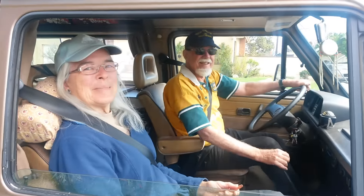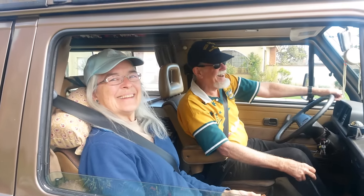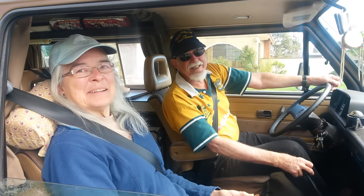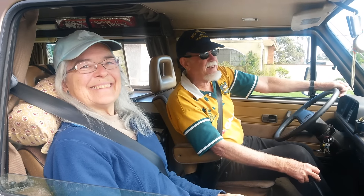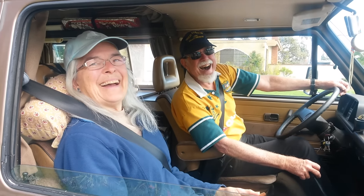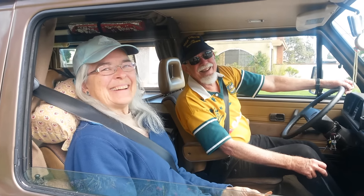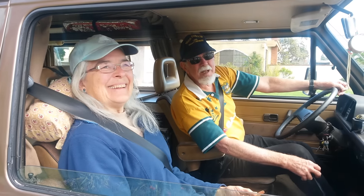I had a drag race with another person in the identical van, and I won easily. We were drag racing down the Strand — illegal drag racing, of course — starting from a dead stoplight. The guy I was racing is an ex-San Diego police officer. We cut it off at 60 miles an hour, and I pulled away easily. I had a better rebuilt engine than he did.